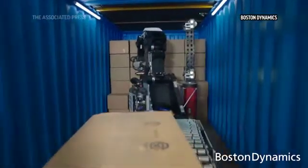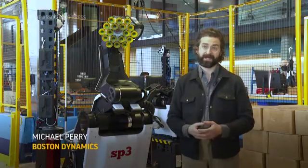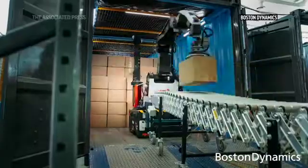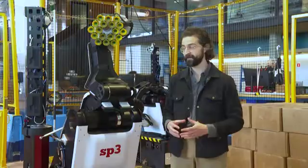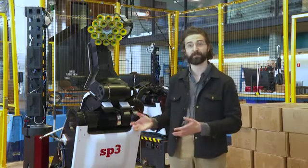In the US alone there are over a hundred and fifty thousand warehouses and only about twenty percent of those have sophisticated warehouse automation tools installed within them. The thing that makes Stretch so unique is that it's able to move around the warehouse and handle a variety of tasks without having to stand up a lot of fixed automation and fixed infrastructure to support it.